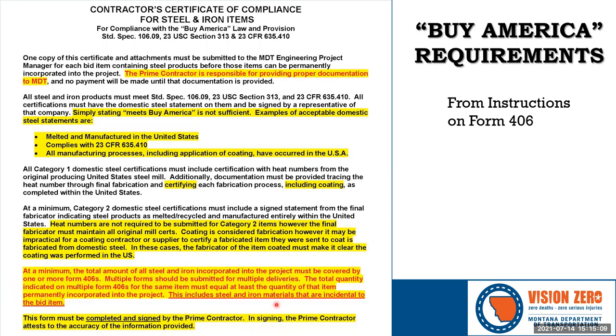The instructions also clarify that Form 406 includes iron materials that are incidental to the bid item. That's why the material code is provided — things like rebar are often included in another bid item, but you still have to provide documentation for the rebar. This form must be signed by the prime contractor.